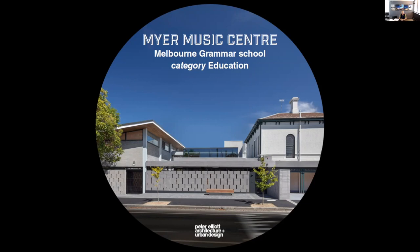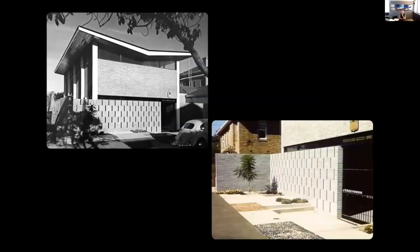That became the music school effectively. For the last 20-odd years I've been master planner for the school, and this place just got completely run down — buildings from the 60s, not really well built at the time. So the school went through a process of how to resurrect the thing and create a new music school in effectively a residential street.